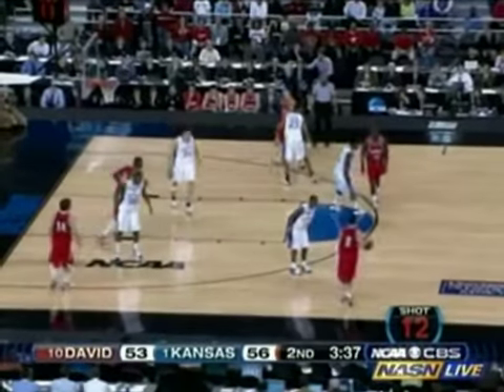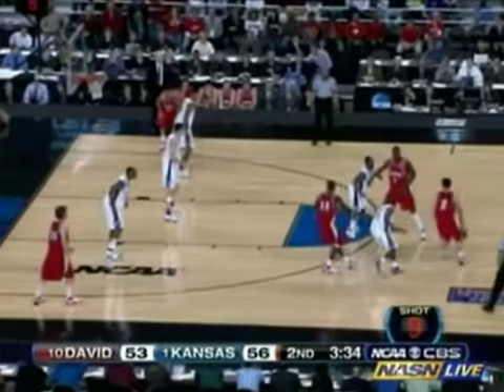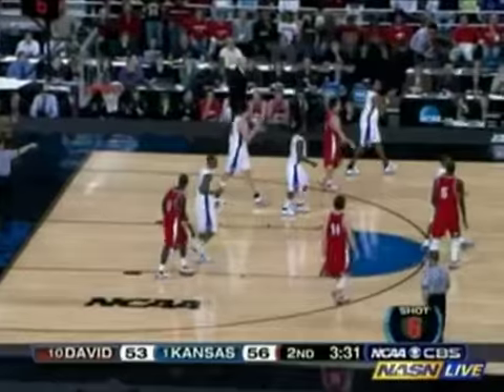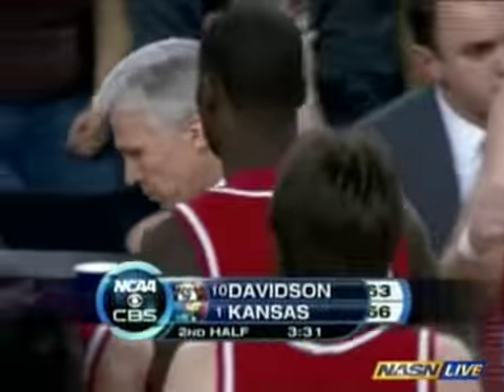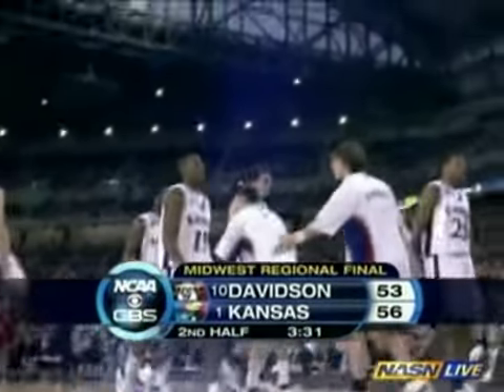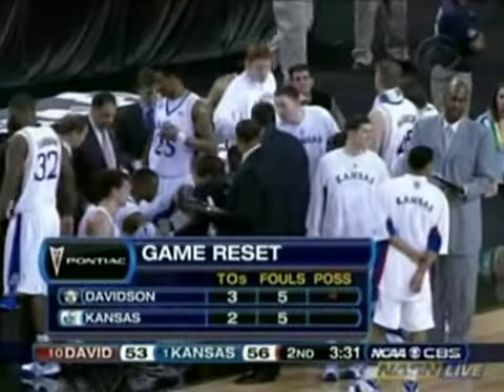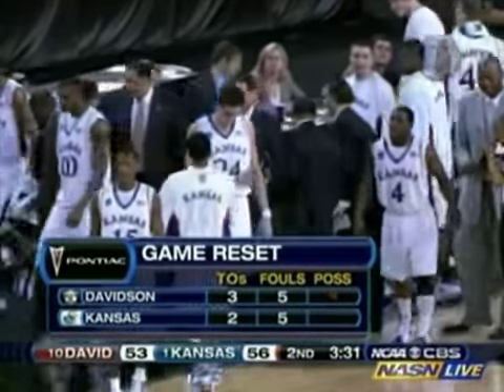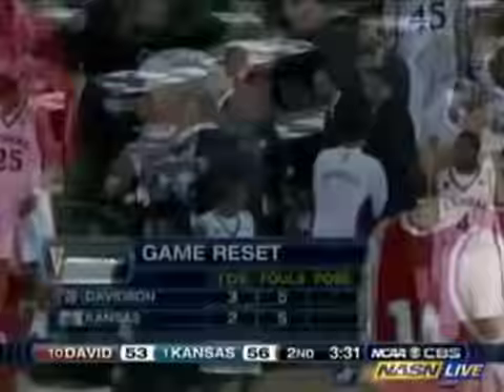13 to shoot, Richards — turns the corner. Everybody switches off those screens, and that time it works — and he throws it out of bounds. 3:31 to go, second half, three-point game. All right, the game reset: Davidson with three timeouts, Kansas with two. Each team with five team fouls. Davidson is holding on to the possession arrow. 3:31 to play, 56-53, Kansas.